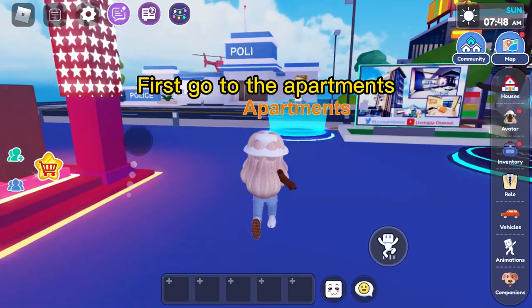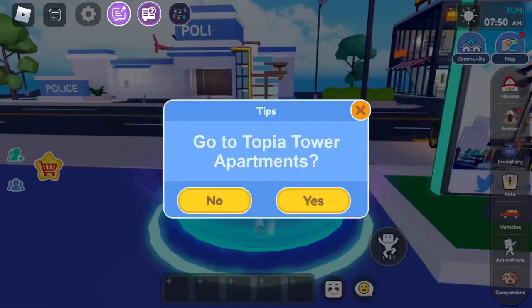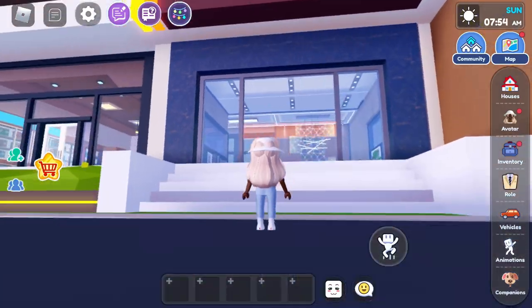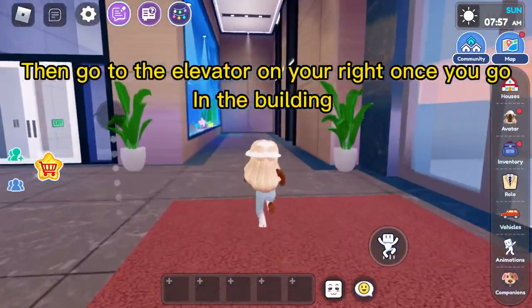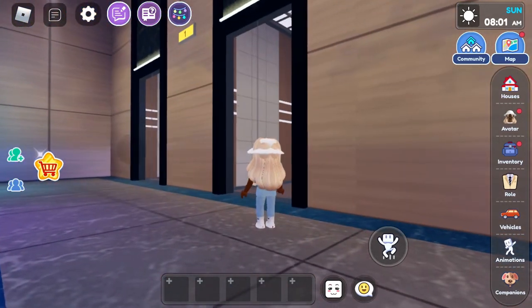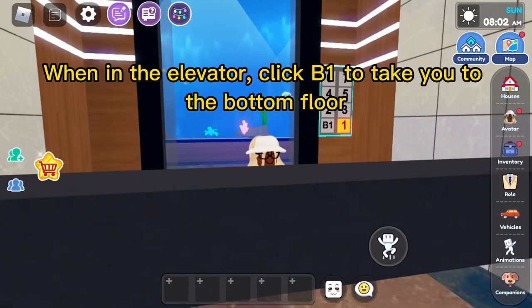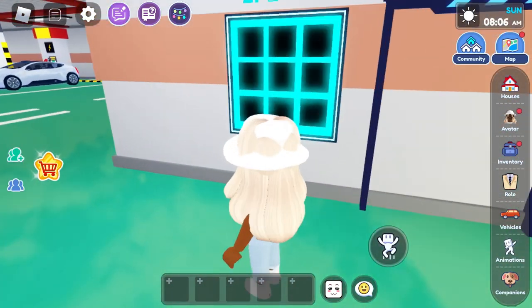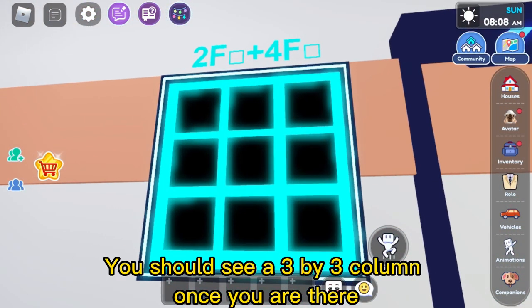First, go to the apartments. Then go to the elevator on your right once you join the building. When in the elevator, click B1 to take you to the bottom floor. You should see a 3x3 column once you are there.